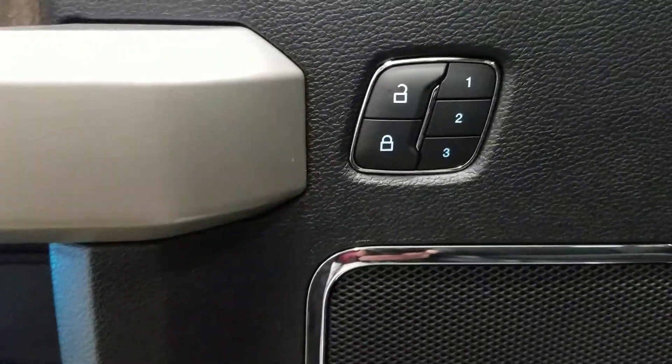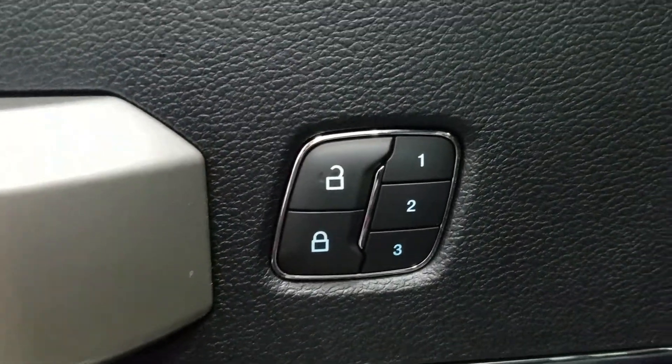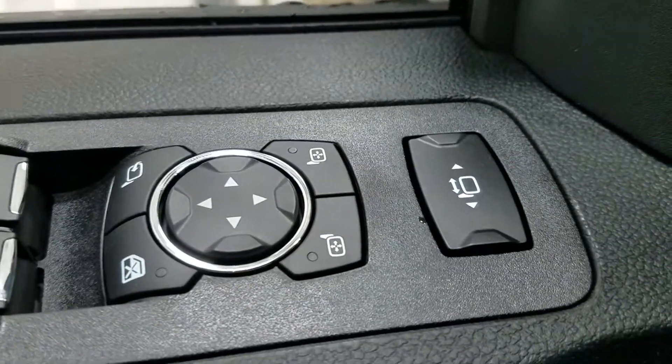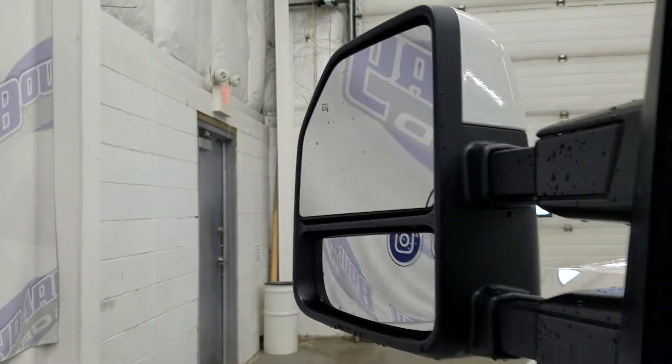In the interior we have tons of driver-friendly features including lots of door storage, ambient lighting, power locks, and memory seating for the driver, as well as power windows and power adjustable and foldable mirrors with an extendable option and heated mirrors.